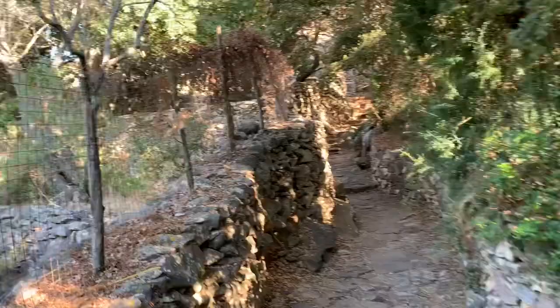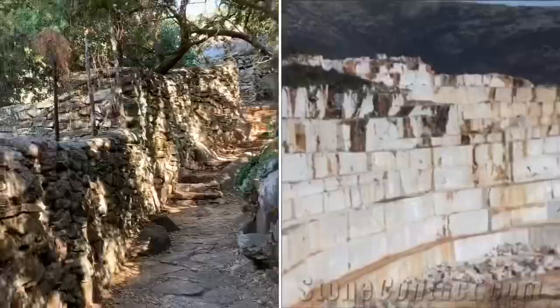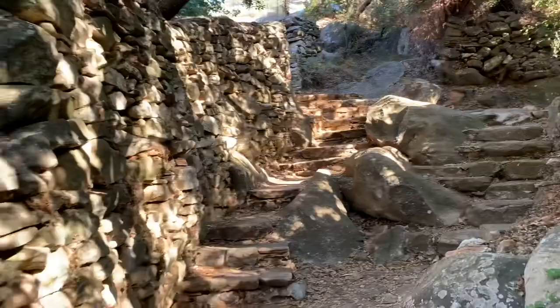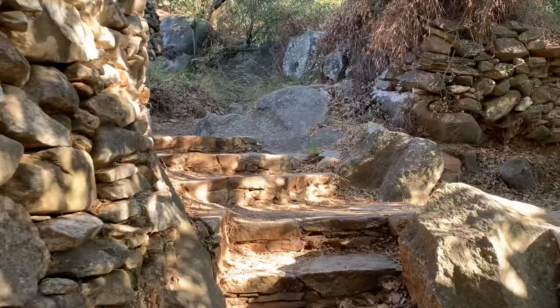What they would do in order to create structures — buildings, temples, statues — is they would roughly cut the stone from the quarry site and shape it more or less into the shape it was eventually going to take, whether a statue or a column. Then they would transport it down to the site, either to be erected on the island or to be shipped somewhere else.